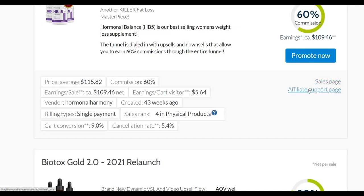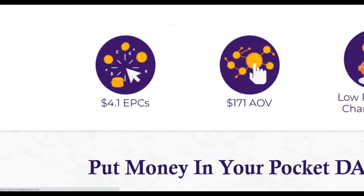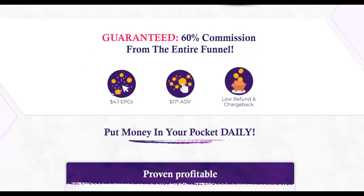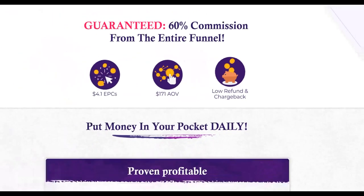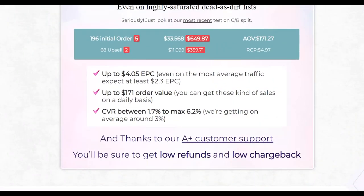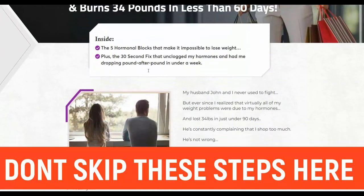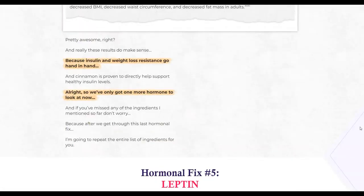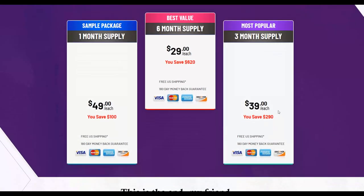Always make sure you promote an offer paying a high commission per sale depending on how much you want to make per day. The cancellation/refund rate for this offer is only 5%, which is very good. Let's check the affiliate support page — the entire funnel is getting up to $4 earnings per click, which is very high, meaning many affiliates are actually making money. Physical offers like this tend to convert very well and have very low refund rates since the product is shipped to the customer's address.